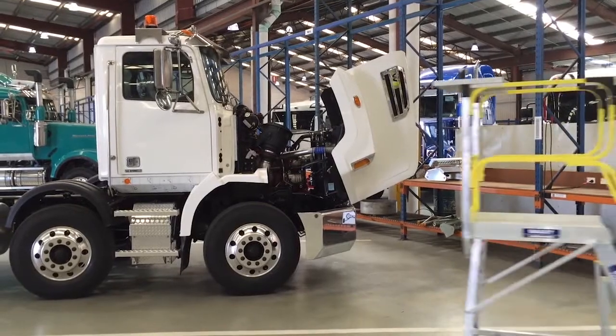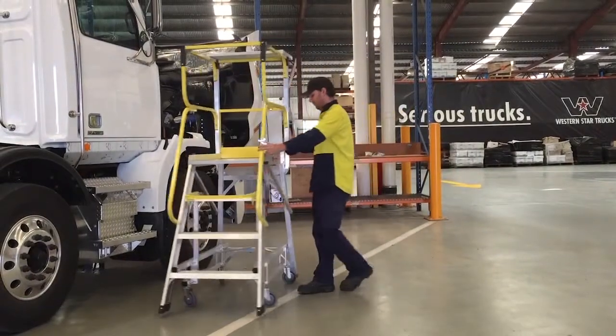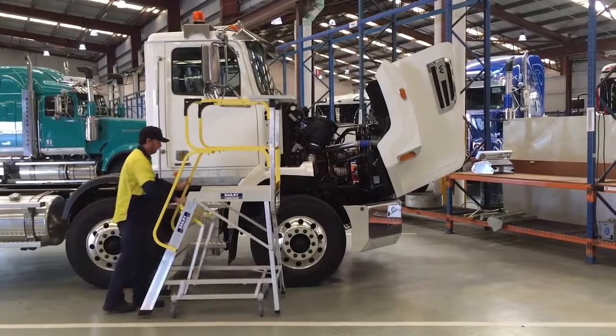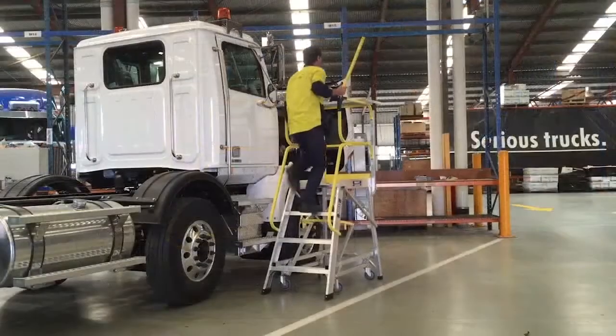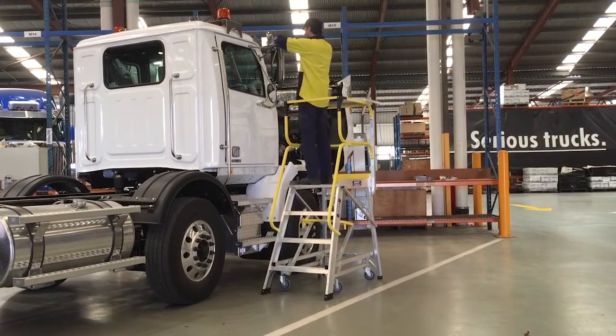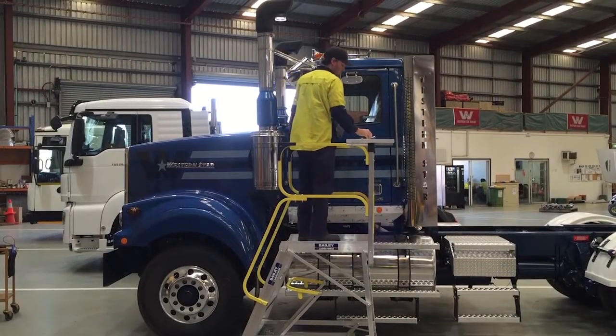The new range of Bailey Ladderweld access platforms are designed for safe, easy and efficient use in warehousing, vehicle maintenance, mining, aviation and heavy industry workplaces. Lightweight and easy to manoeuvre, the range can be easily converted to a 2-in-1 walkthrough design and are available in 9 sizes with a reach height of up to 5.9 metres.